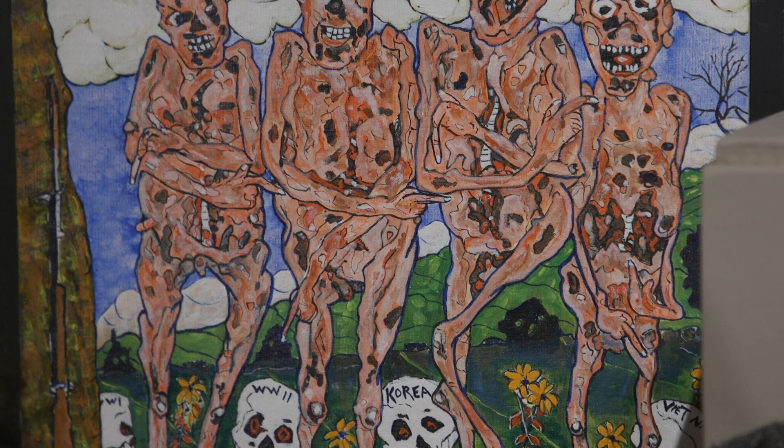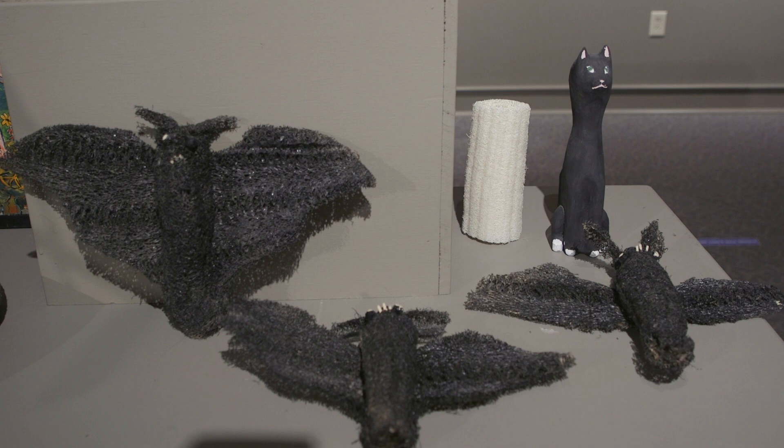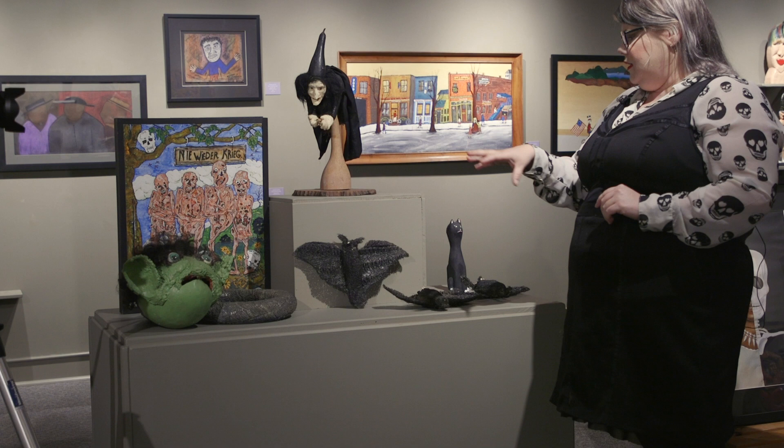And then we've got an assortment of different 3D art objects. I pulled out an assortment of pieces — we've got your typical spooky black cat, and then we've also got a zombie, some bats, and a witch.